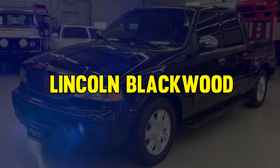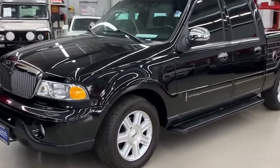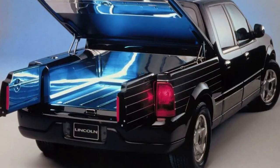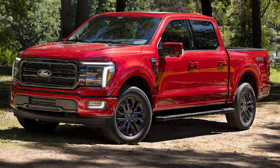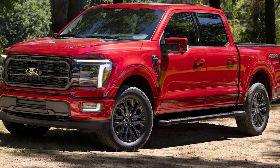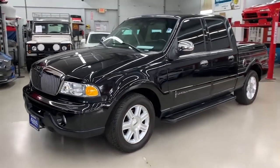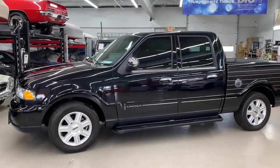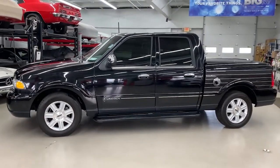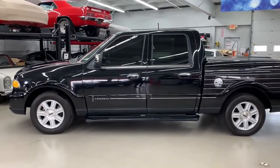At number 16, it's the Lincoln Blackwood. Unveiled by Lincoln, a part of Ford Motor Company, in 2002, it surprised people with its luxury meets utility vibes. Inspired by the Ford F-150 SuperCrew and Lincoln Navigator, the Blackwood had a unique faux Blackwood pattern on its cargo box. Despite its apparent charm, sales flopped, making it one of Lincoln's rarest and shortest-lived models.